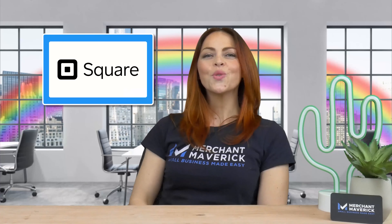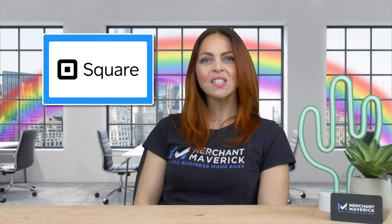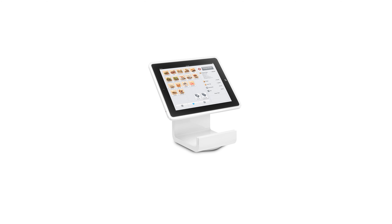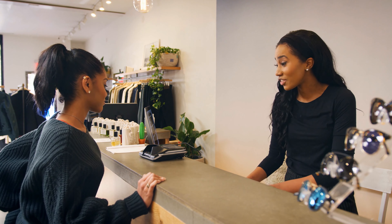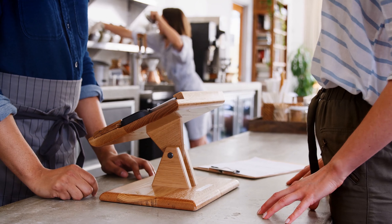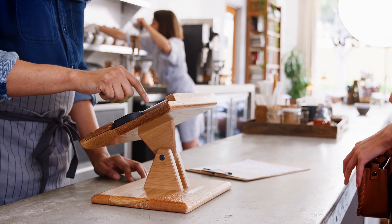Square is the perfect choice for small retailers, casual restaurants, and mobile businesses that take credit card payments on the go. This user-friendly POS works from any mobile device, and you don't have to have a merchant account to use Square. As long as you have a data plan, you'll be able to take payments on Square without an internet connection. Square has also added to its arsenal with the Square Terminal, which is ideal for retailers and restaurants.